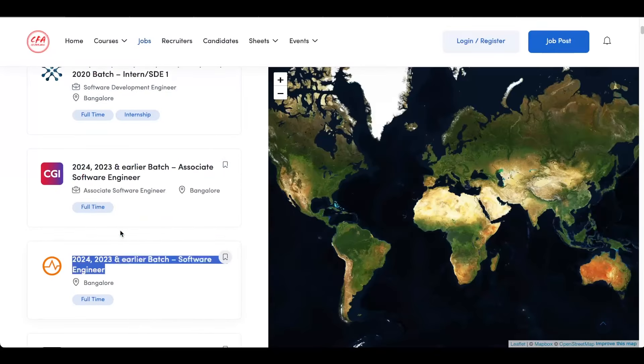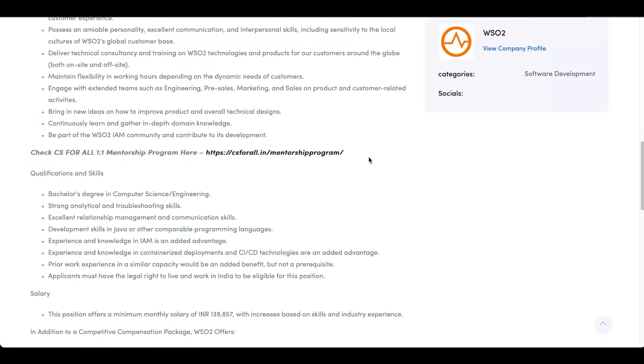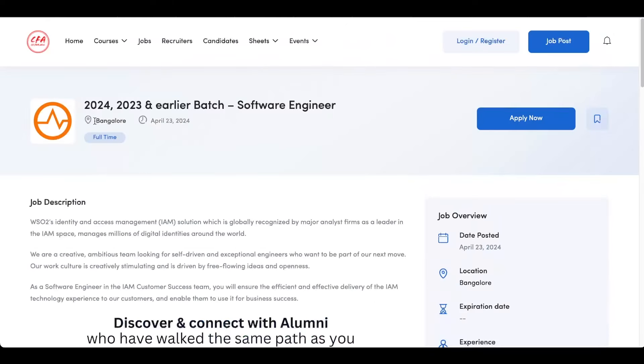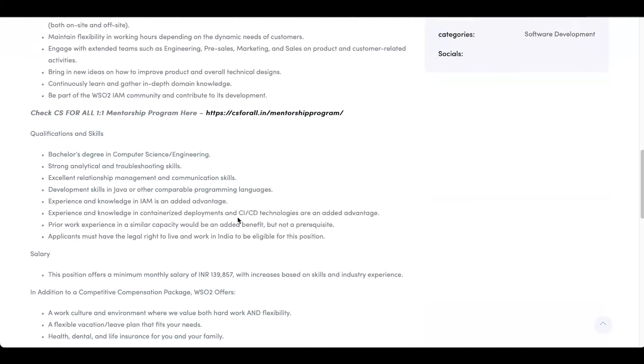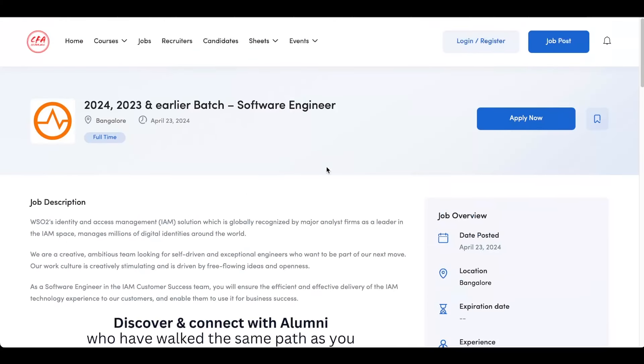The last opening is from a company — I'm not sure how to pronounce the name, but you can see it on screen. It's a Bangalore-based job role. The 2024, 2023, 2022 and 2021 batches are eligible for this particular opening. You can check out which batches are eligible as it's mentioned there. If all the requirements are met by you, click on apply now and submit your application.